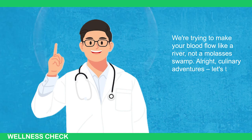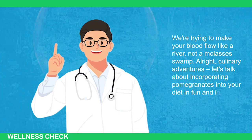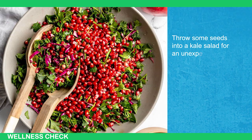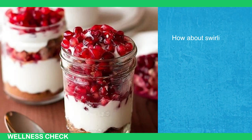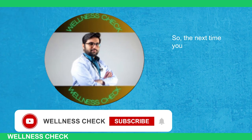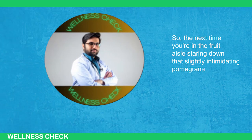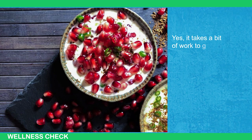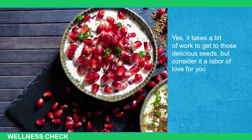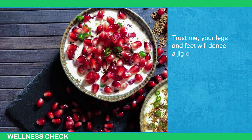Culinary adventures! Incorporate pomegranates into your diet in fun and inventive ways. Throw some seeds into a kale salad for an unexpected crunch and a pop of color, or swirl some pomegranate juice into your morning yogurt. The next time you're in the fruit aisle staring down that slightly intimidating pomegranate, take the plunge. Yes, it takes a bit of work to get those delicious seeds, but consider it a labor of love for your circulatory system. Your legs and feet will dance a jig of joy.